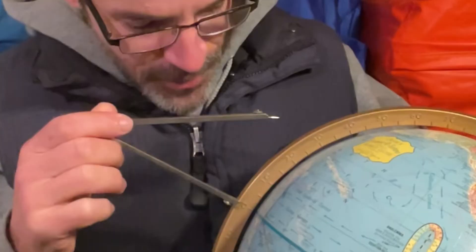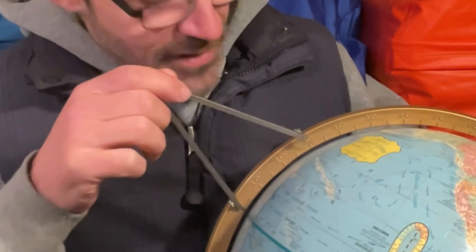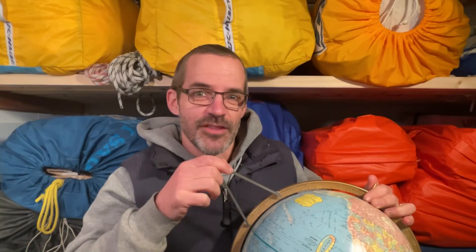We transfer that exact same distance from the equator using the scale on our globe, and we find that there's about 32 degrees of latitude. We multiply 32 degrees of latitude times 60 minutes, and that gives us about 1,900 nautical miles. Pretty clever, huh?